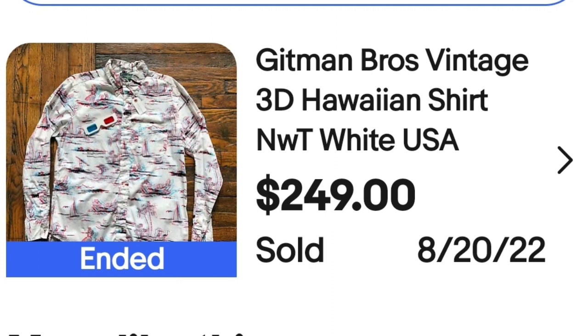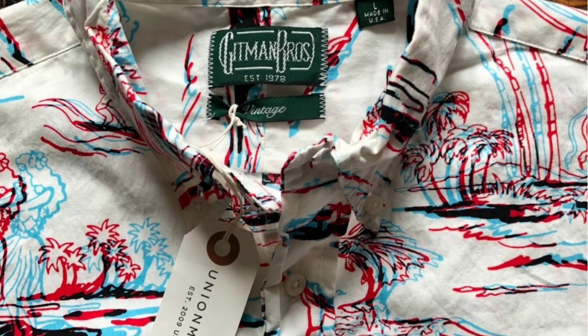Up next is a Gitman Brothers 3D Hawaiian shirt. This was new with the tags. They put 3D glasses on it, which is kind of cool. Here you can see the tag — this is Gitman Brothers and it does say vintage on the tag underneath. It still has the new hang tag and it says Union Made.